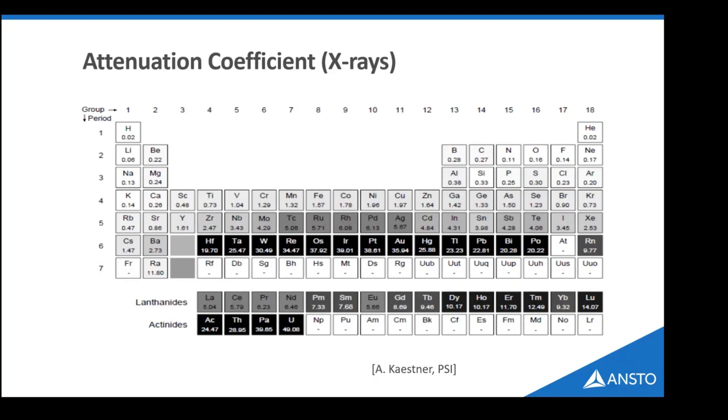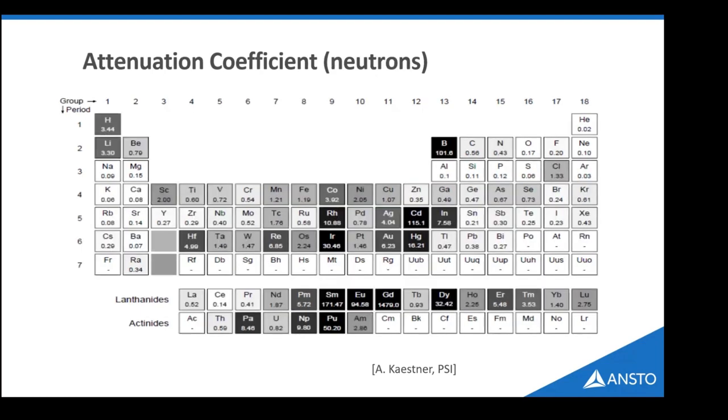To re-emphasize: the greater the number of electrons around an atom, the greater the interaction with X-rays — so heavier elements attenuate X-rays more strongly and appear darker. With neutrons the interaction is more random across the periodic table. Elements such as hydrogen are fairly opaque to neutrons, while elements like lead that are opaque to X-rays are in fact transparent to neutrons.